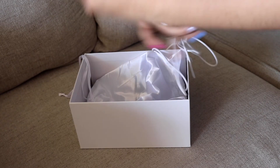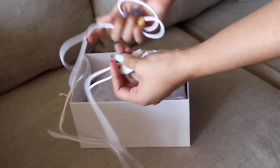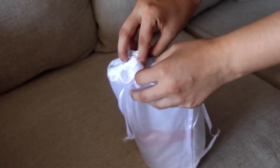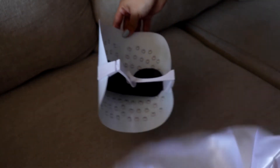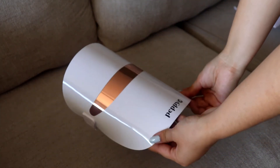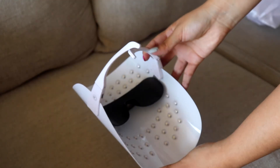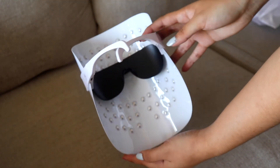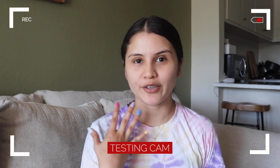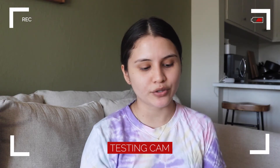The USB cable is a good length — actually pretty long. Let's go ahead and open the mask. I'm really excited to try this out. This is what the mask looks like — I think it's actually really cool. I love that it's white. I just washed and dried my face and I'm about to use the mask.